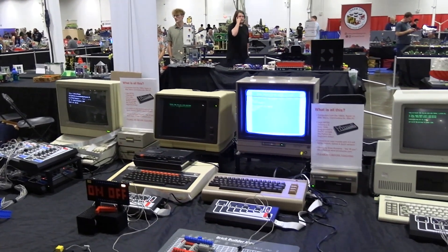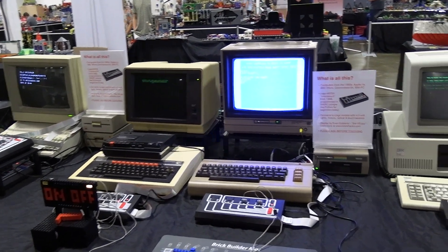My name is Evan. I'm from Central Jersey, and my demo is 1980s LEGO 8-bit robotics.